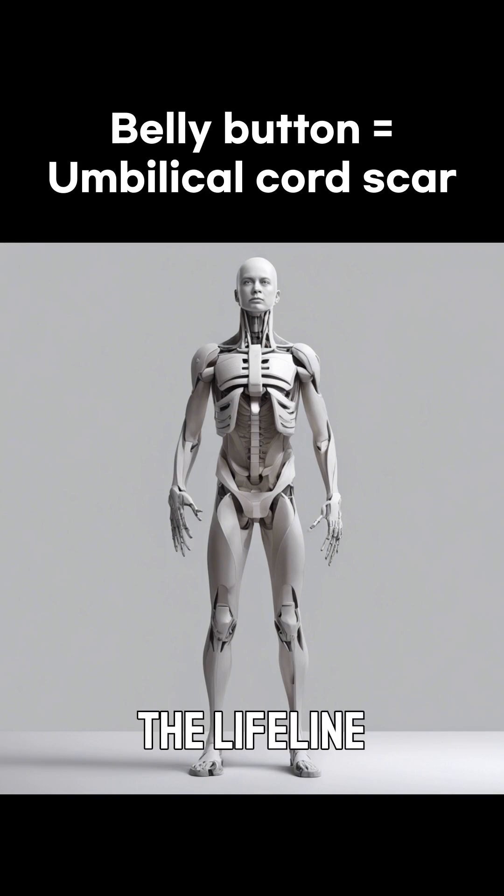This cord is the lifeline between a mother and her baby during pregnancy, providing nutrients and oxygen. But once you're born, the cord is cut and what remains is your belly button.